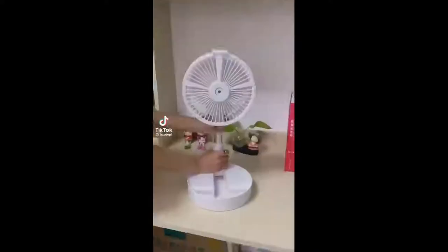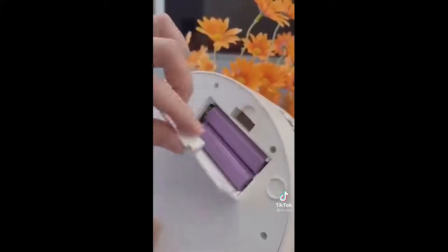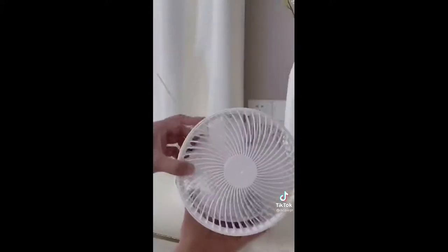My latest Amazon gadget that I'm obsessed with lately — and you're going to want this summer — is this 3-in-1 portable fan. Not only does it work as a handheld fan with two speeds, but it also can be propped up to use at your desk at work.